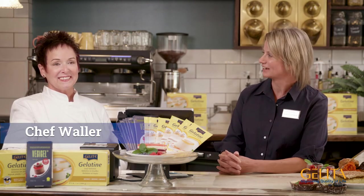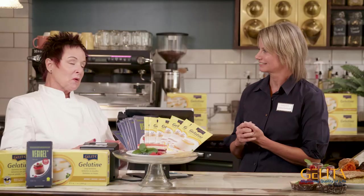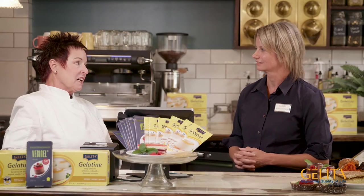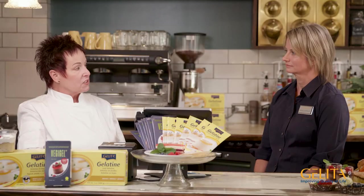Besides Chef Smith, real-life chefs have their own stories on how leaf gelatin has helped save their day. Here with me now is my friend Chef Waller, who has her own story to share about leaf gelatin and how leaf has saved, I think, a wedding day? Absolutely, it did. I worked in a restaurant that did a lot of catering for weddings. Weddings are fun, but they're also extremely stressful. It is the most important day for that bride and groom, and there are a lot of decisions that need to be made with regard to the menu and the food items, when they need to be served. So it can be very stressful.